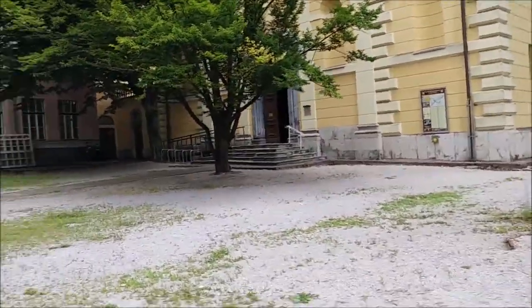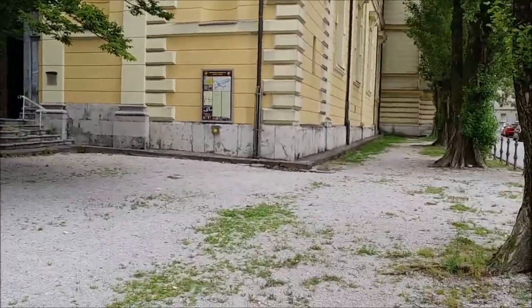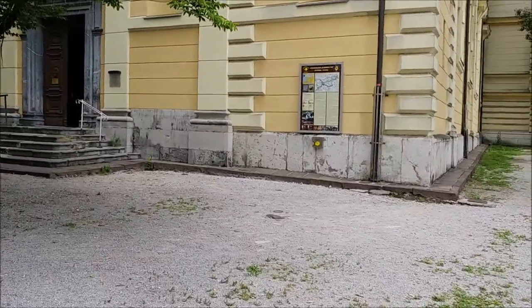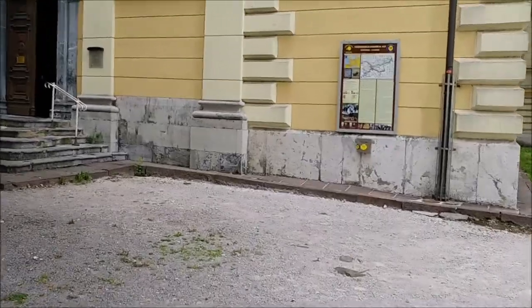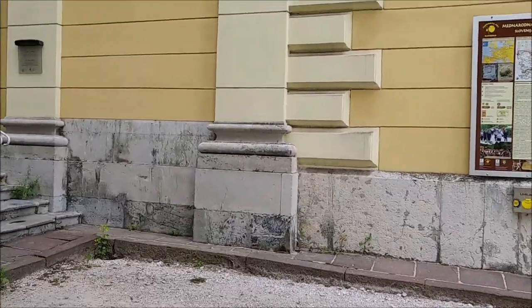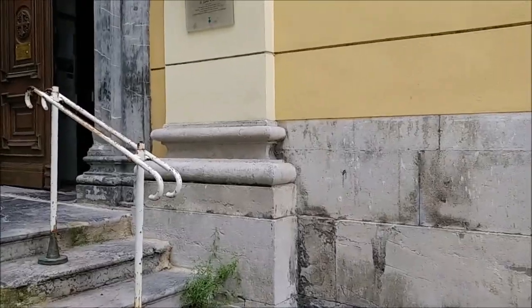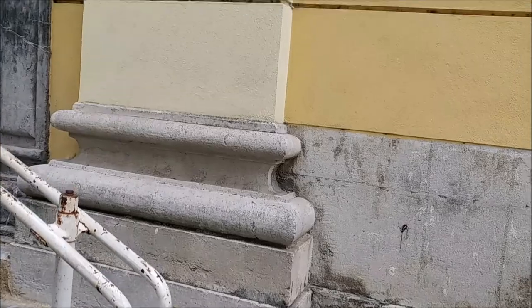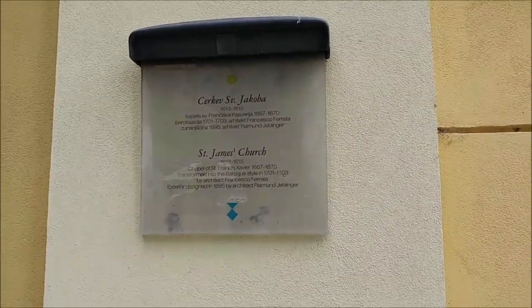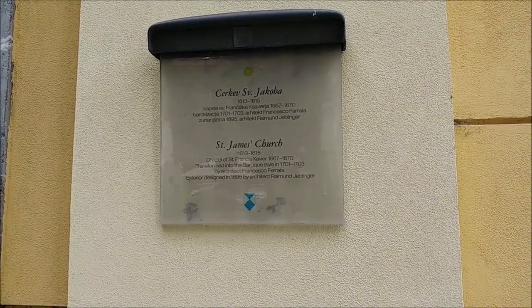So this is — in Slovenian it's called Sveta Jakobska cerkev — so it's a parish church. But it's not Saint Jacob as you would think it would be translated to English; it's actually Saint James — Saint James the Great. As you can see, it was built in the early 1700s.